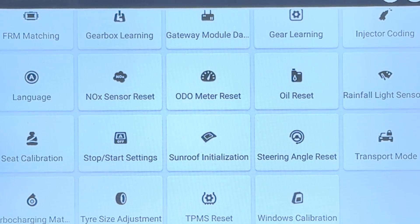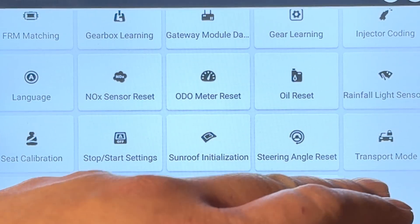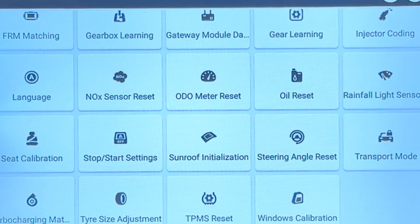Of course, we also have language reset — you can change the language on the vehicle, which is pretty cool. If you're a dealership, you have transport mode, window calibration, and tire size adjustment. That is incredible. So overall, without a doubt, I recommend the K8 Pro. It's such an amazing scan tool.